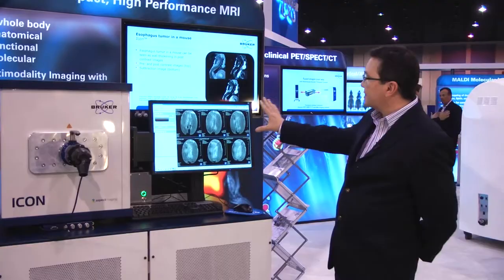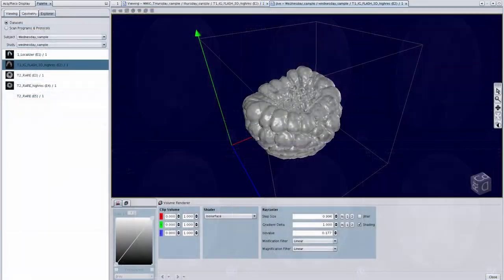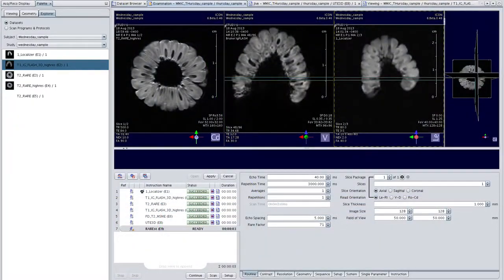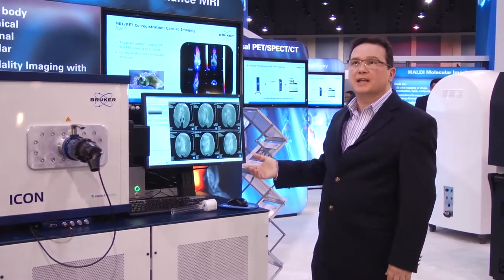As you can see on the right here, we have an image of a sample. A sample in this case is actually a small fruit which is inside our magnet here. The system is run by our new Bruker PowerVision 6 software, which is very easy to use but incredibly powerful with a wide range of applications.